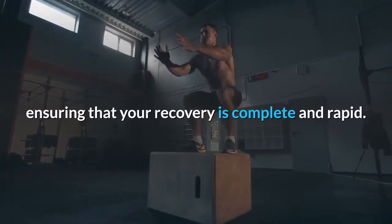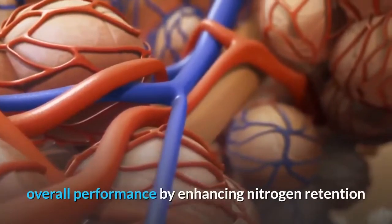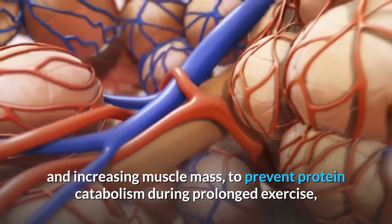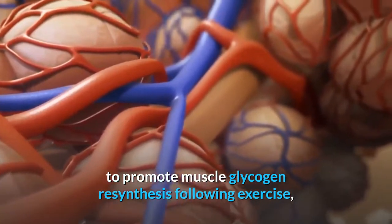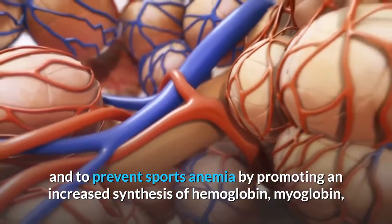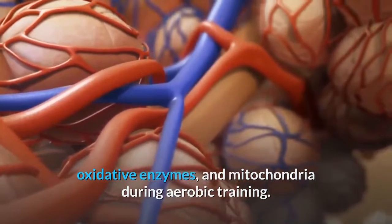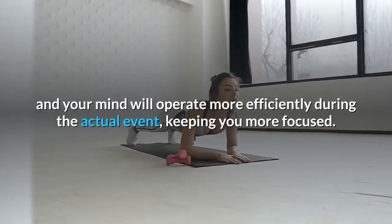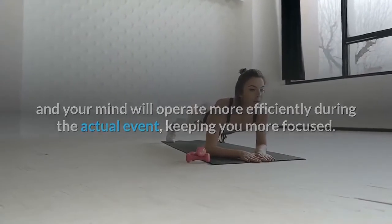Amino acid supplementation can improve your overall athletic performance by enhancing nitrogen retention and increasing muscle mass, preventing protein catabolism during prolonged exercise, promoting muscle glycogen resynthesis following exercise, and preventing sports anemia by promoting increased synthesis of hemoglobin, myoglobin, oxidative enzymes, and mitochondria during aerobic training. As a result, your body will respond better to your workouts and your mind will operate more efficiently, keeping you more focused.